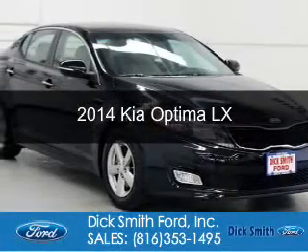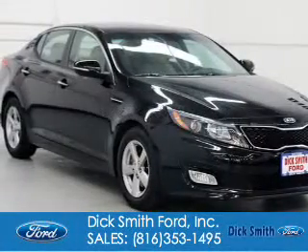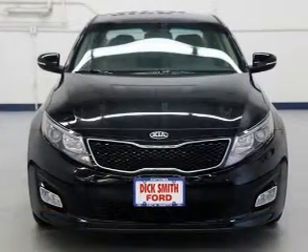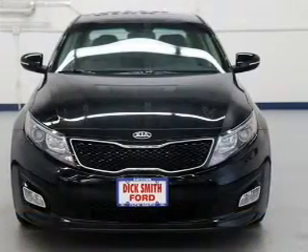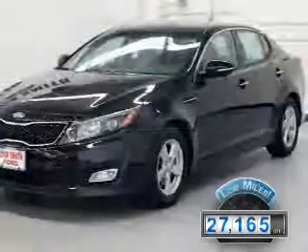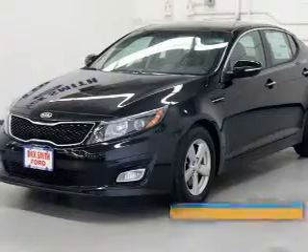This is a used 2014 Kia Optima. It's powered by front-wheel drive, a 2.4-liter four-cylinder engine, and a six-speed automatic transmission. With fewer than 30,000 miles, this vehicle has a long road ahead.